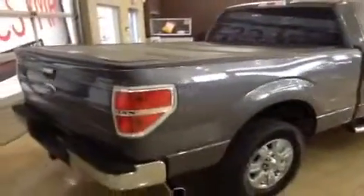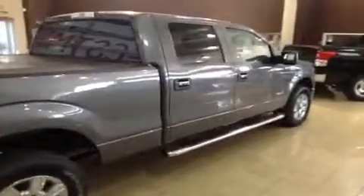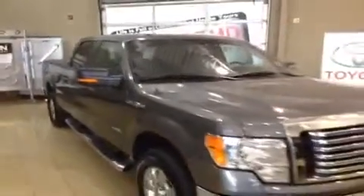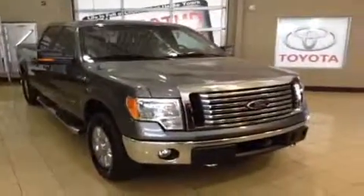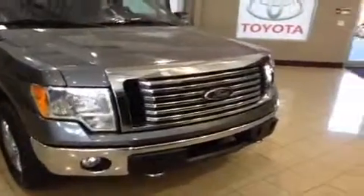If you'd like more information on this 2012 Ford F-150 XLT Super Crew with 4WD and the 3.5L EcoBoost V6 engine, please give us a call here at Sherwood Park Toyota Scion at 1-888-419-8955. You can also find us on the web at sptoyota.com, or better yet come down and see us at 31 Automall Road in Sherwood Park. Thanks for watching and we'll see you soon.